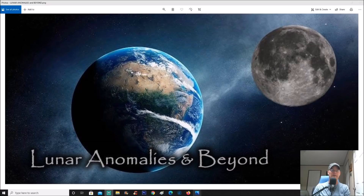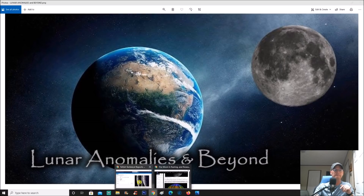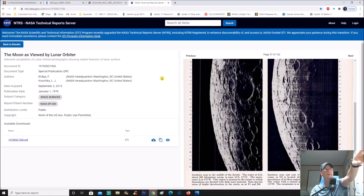Welcome back everyone. I've been really busy this week, which is why you haven't seen videos, but I have two to three moon videos back to back so stay tuned. We have Sarah Michelle to thank for this — she sent me to this site. I pulled up a photo on page 37 — it's the moon as viewed by lunar orbiter, and the publication date is January 1st, 1970.